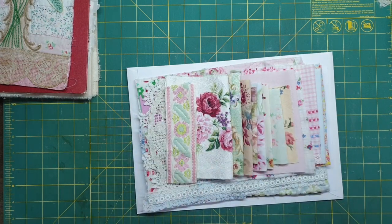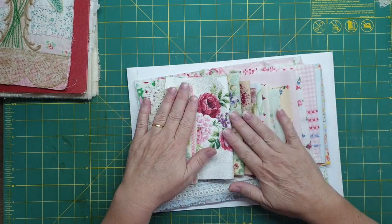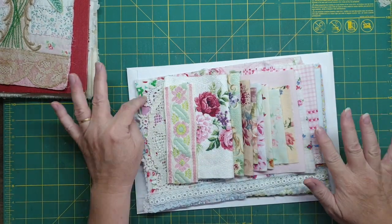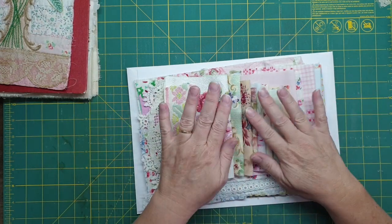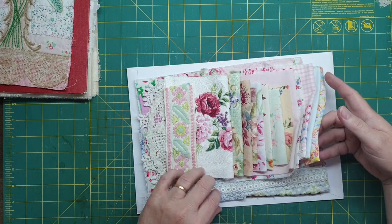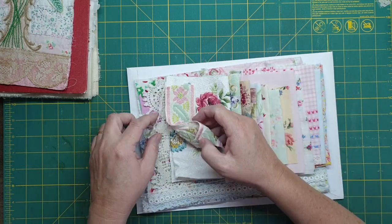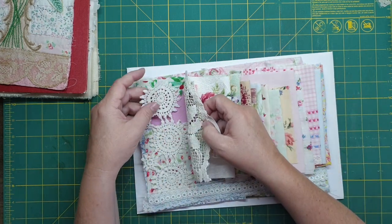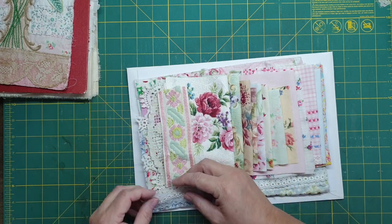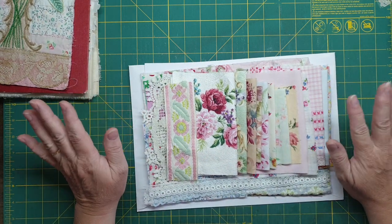I will take you through it. There are about 15 pieces — there are two little pieces here that I'm classing as one because it was from a tablecloth. So there's 15 pieces of vintage fabric, three vintage quilt pieces, classed as three sort of motif bits, and three vintage pieces of lace. It's probably one of my prettiest packs I've done.